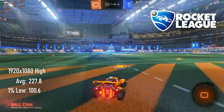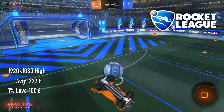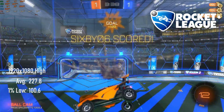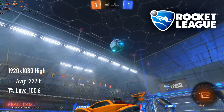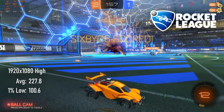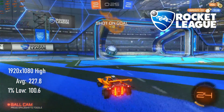The closest I'm ever likely to get to a sports ball game, either on PC or IRL, Rocket League moves at a pretty fair clip on the GTX 1650 Super. With resolution at 1080p and high settings, the average sticks close to the 240 FPS cap, and those 100 FPS 1% lows are not really having much impact on gameplay. By the way, scored another hat-trick. Boom!